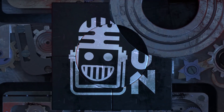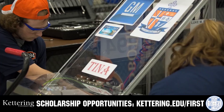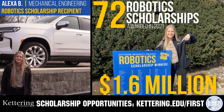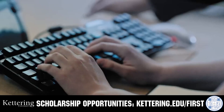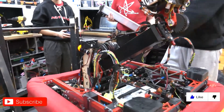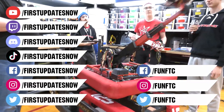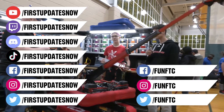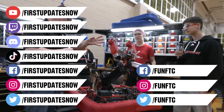This video is brought to you by viewers like you and in partnership with Kettering University — discover how students engineer their success through co-op employment programs earning great pay and valuable experience. Those accepted can apply for a robotics scholarship providing up to $5,000 a year in tuition assistance at Kettering.edu/first. Don't forget to like, subscribe, and ring the bell. Watch live shows at twitch.tv/firstupdatesnow, join the Discord at discord.gg/firstupdatesnow, and follow on Facebook, Instagram, TikTok, and Twitter.